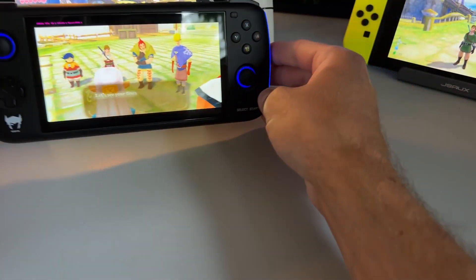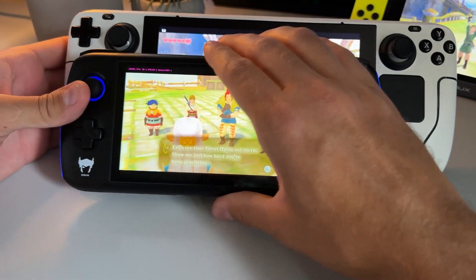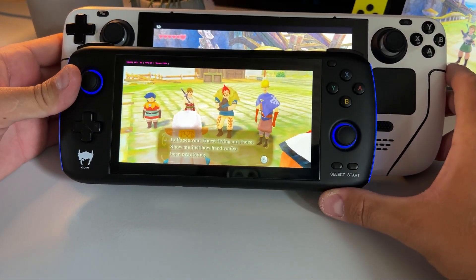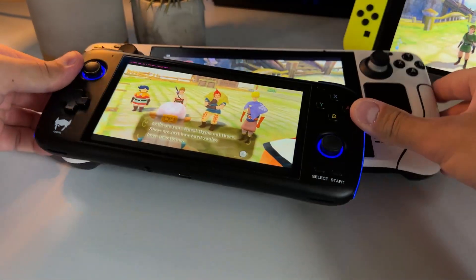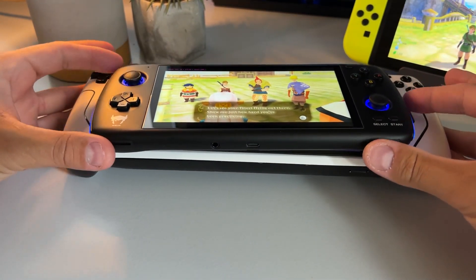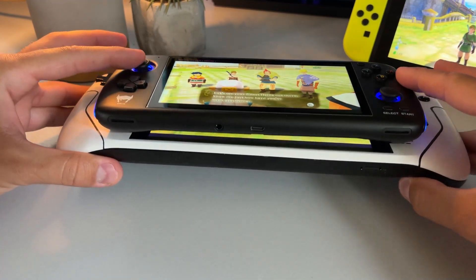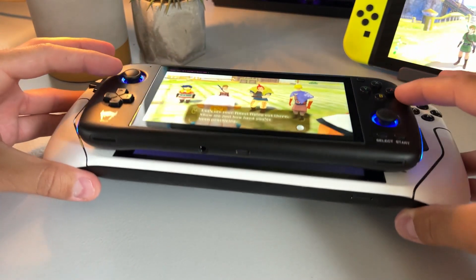For a quick mobility comparison, I also have my AYN Odin here — an Android handheld capable of playing GameCube, Dreamcast, and some PS2 games. The Steam Deck obviously blows it away in terms of emulation power, but the AYN Odin is the best handheld size for commuting on a bus, whereas the Steam Deck is simply too big for that.